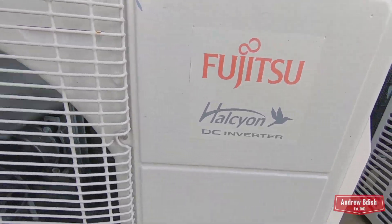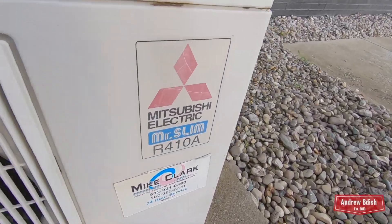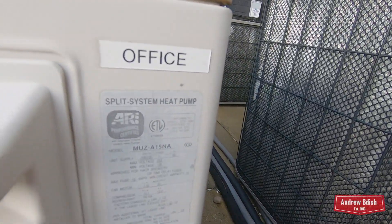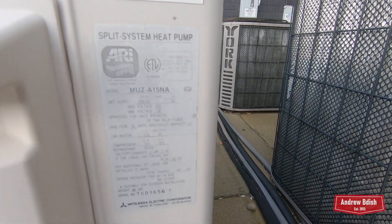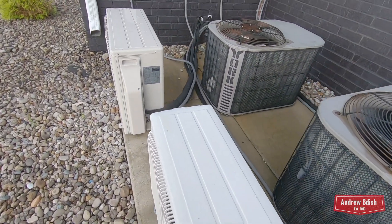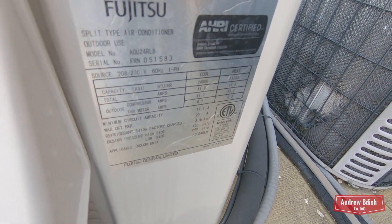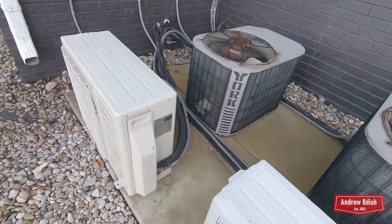Here's a Fujitsu Halcyon inverter that's running, and this is a Mitsubishi Mr. Slim heat pump — I think it's a 15,000 BTU, and I'll have to check on the year. This Fujitsu is a Stricle unit, looks like two ton, and I'll have to check on the year. There's one more unit on the property.